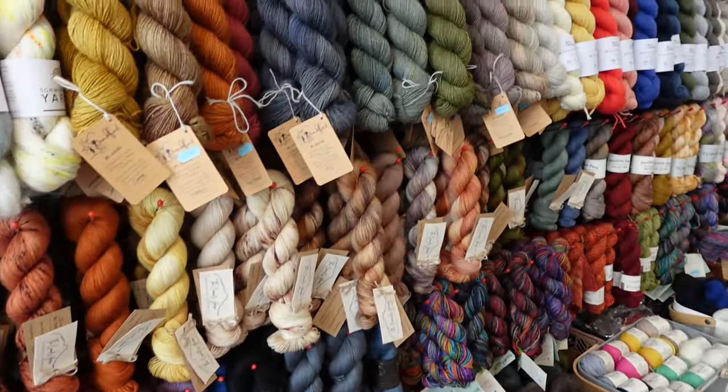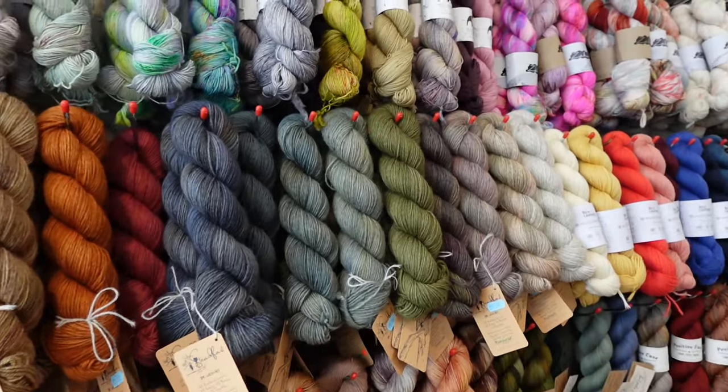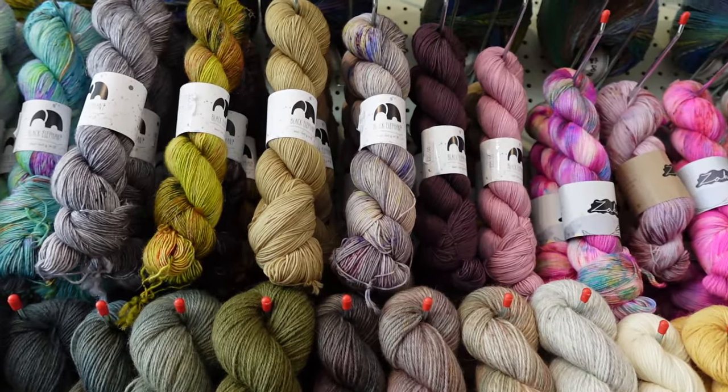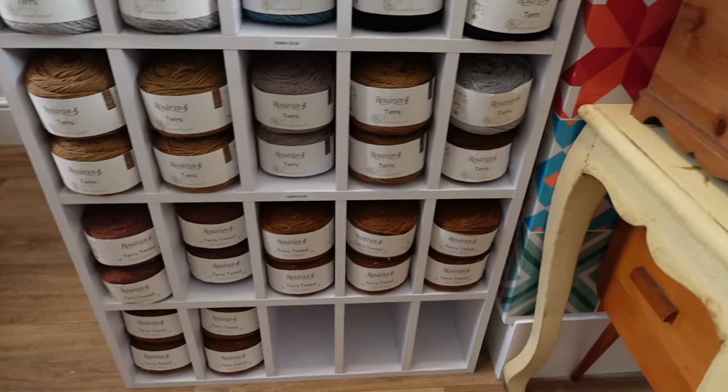All the while you're looking, Karen and the team are super helpful. They want you to come in and just take your time, find the perfect yarn for your project, and they're very happy to give advice and tips on what you're knitting.